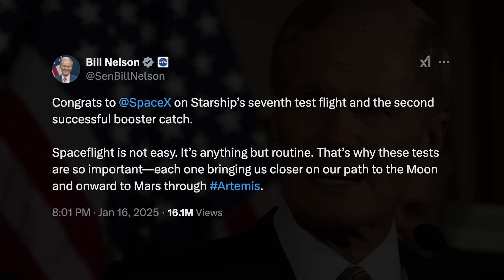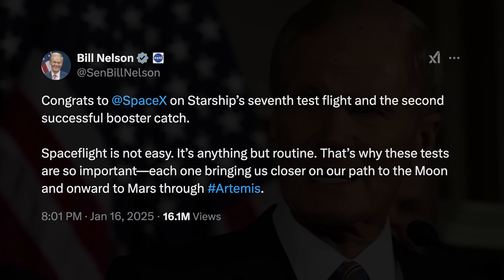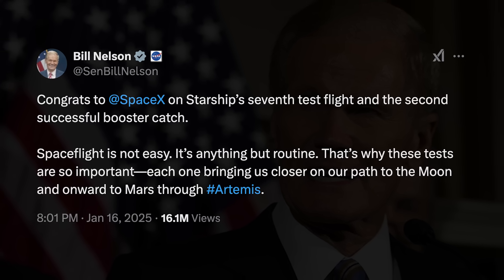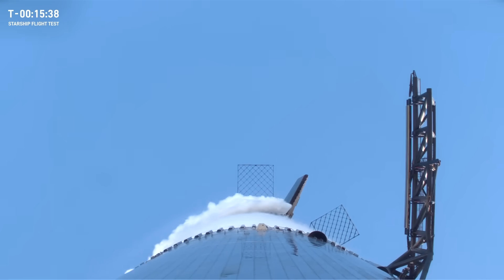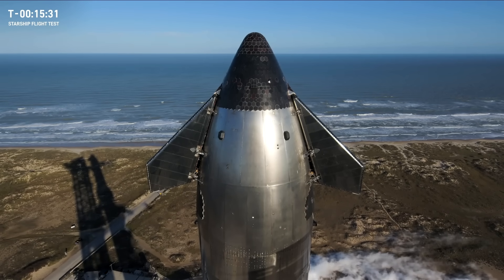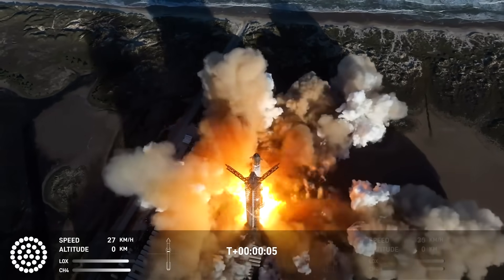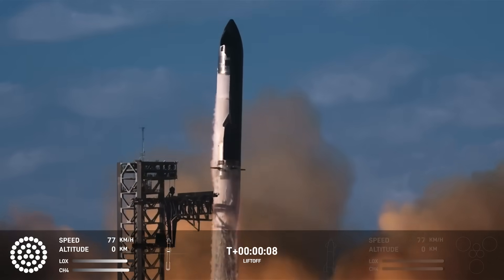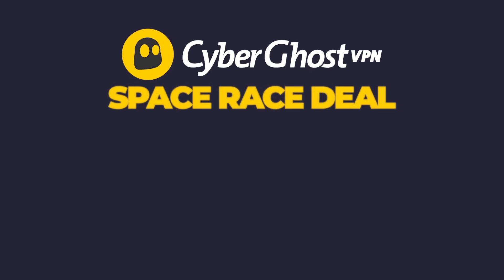Outgoing NASA Administrator Bill Nelson didn't seem too worried, writing on X: 'Congrats to SpaceX on Starship's seventh test flight and the second successful booster catch. Spaceflight is not easy — that's why these tests are so important, each one bringing us closer on our path to the moon and onward to Mars through Artemis.' SpaceX has work to do before the next Starship Block 2 flight, and Flight 8 will need to be a do-over for all the tests that never made it. It's looking like this is just a minor setback in a much bigger mission for Starship.